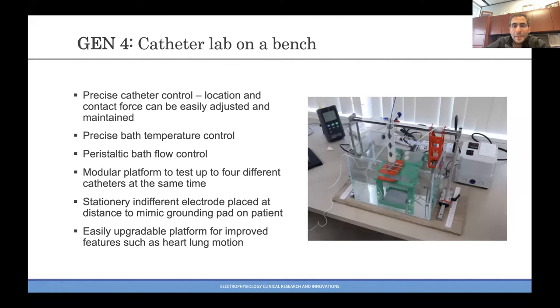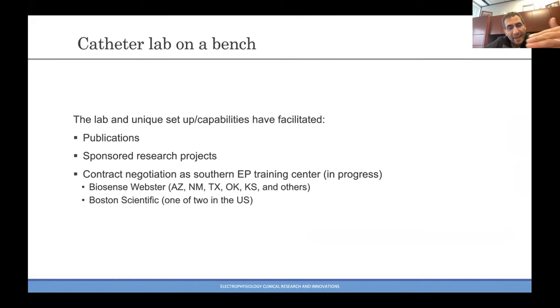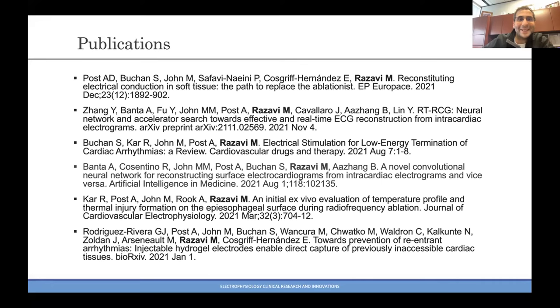One of the things we're looking at right now is the concept of insurance lesions — where an EP will do an ablation, see a good result, and say 'let's give another burn as an insurance lesion.' Do these insurance lesions work or not? We looked into this, and the publication should be out in press in the next few weeks. The bottom line is: I would advise you not to do an insurance lesion.